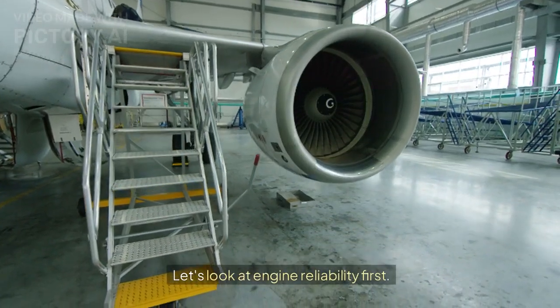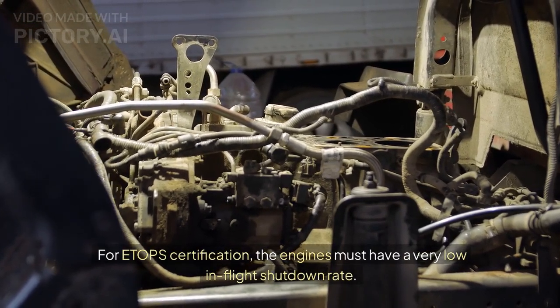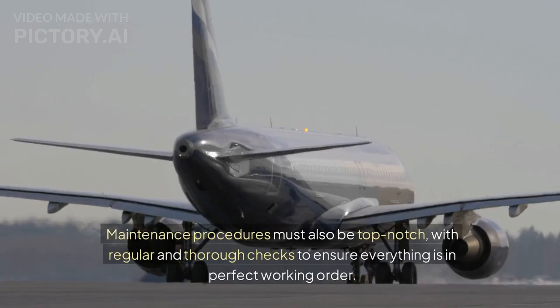For ETOPS certification, the engines must have a very low in-flight shutdown rate, meaning the likelihood of an engine failing during flight is extremely small. Maintenance procedures must also be top-notch, with regular and thorough checks to ensure everything is in perfect working order.